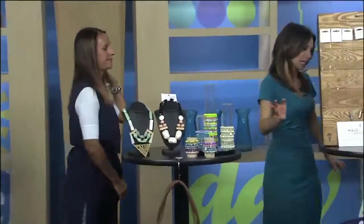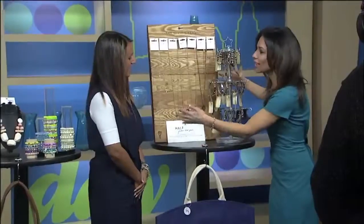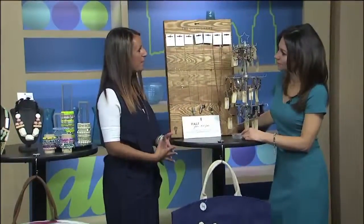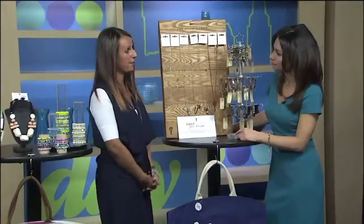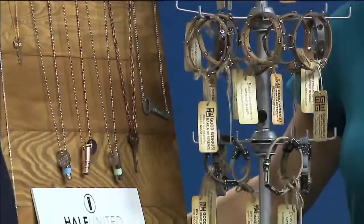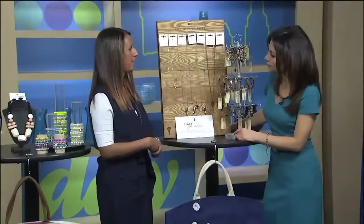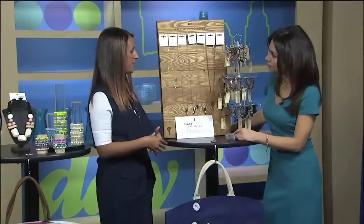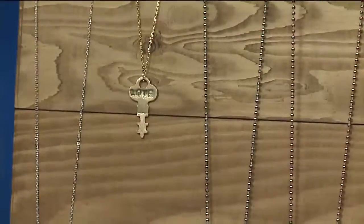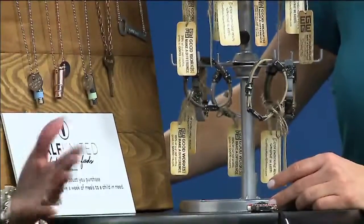Moving over here — the keys are in. You may have heard of the Giving Keys; it's a brand we now carry. We're actually carrying a few brands that we like to call give-back brands: the Giving Keys, Half United, and Good Works. We really love that they each have their own mission statement focused on giving back and doing good. Come in and we can tell you more about each. They're a little higher quality piece and great gifts if you want to give something with a little more meaning.